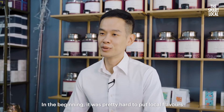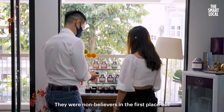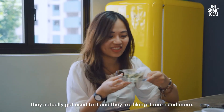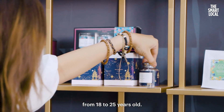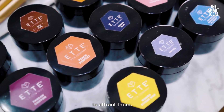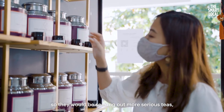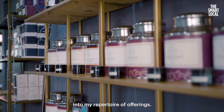In the beginning, it was pretty hard to introduce local-flavoured teas to customers. They were non-believers at first, but after a few tastings and some experimentation with the flavours, they got used to it and started liking it more and more. I started the company targeting a young clientele from 18 to 25 years old, which is why I made local but funky and cool flavours to attract them. However, seven years down the road, they are more mature, so I am starting to introduce pure teas into my repertoire of offerings.